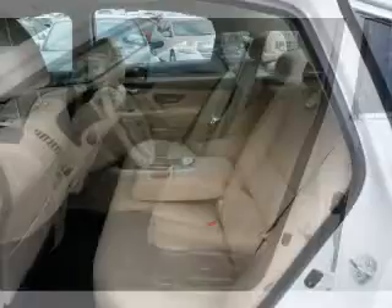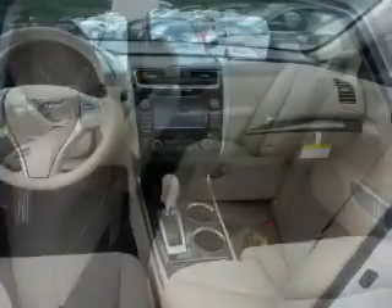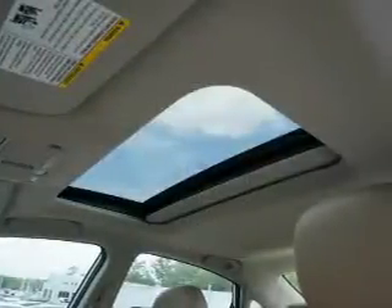Inside, you'll find a heated steering wheel, leather seats, Bluetooth connectivity, Sirius XM satellite radio, an auxiliary input, remote start, steering wheel controls, a premium sound system, push-button start, and rear temperature controls.